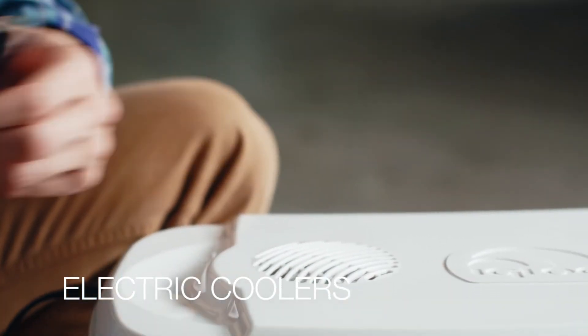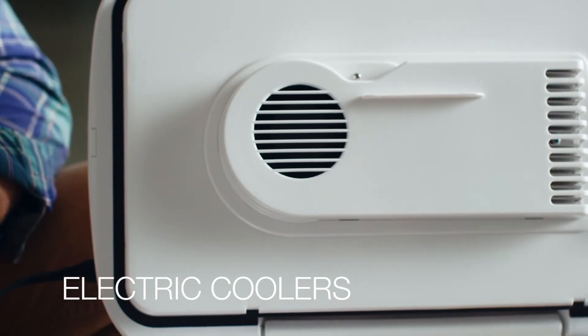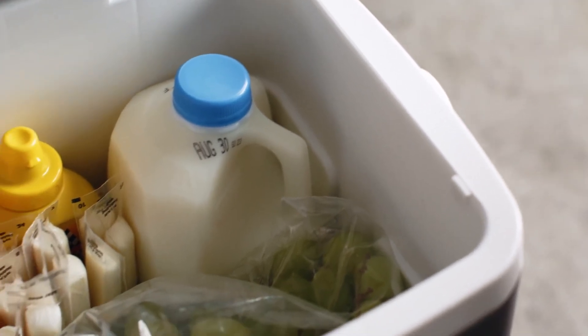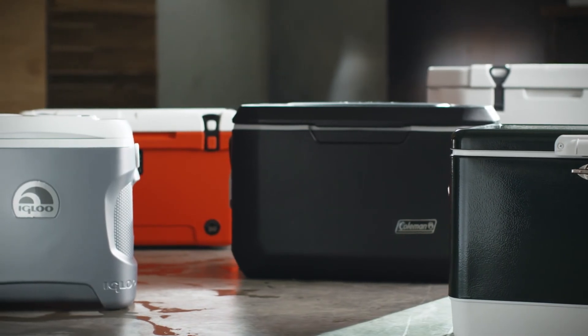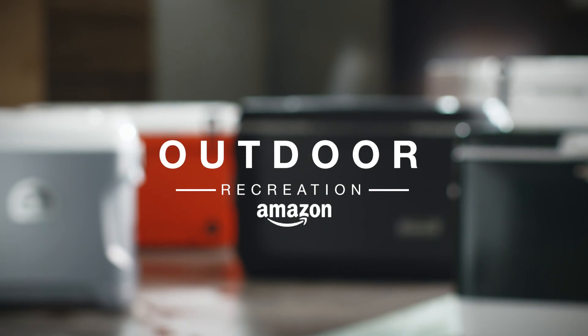Thermoelectric coolers are great road warriors. Since they don't require ice, the entire cooler can be used for food and drinks. Just plug it into a car cigarette lighter. A convection cooling fan circulates cold air at a chilly 36 degrees. Decide how much food you'll need to keep cool and for how long, and you'll find the right cooler for your next camping trip.